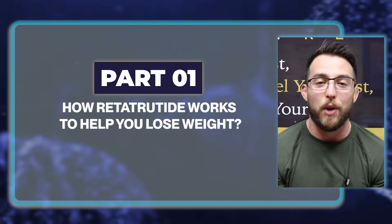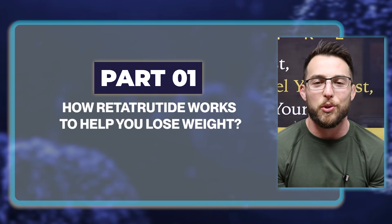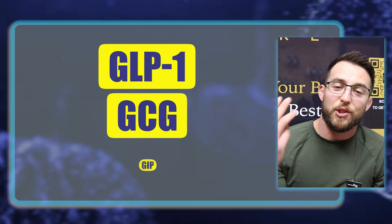Let's get into part one — how Retatrutide actually works to help you lose weight. In order to understand Retatrutide, you've got to understand a couple of different things: GLP-1, GCG, and GIP.